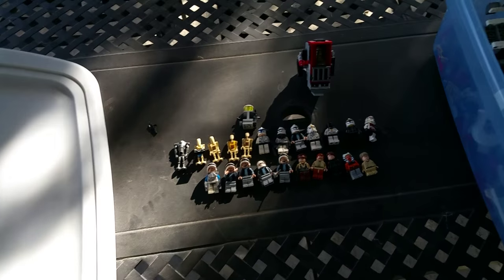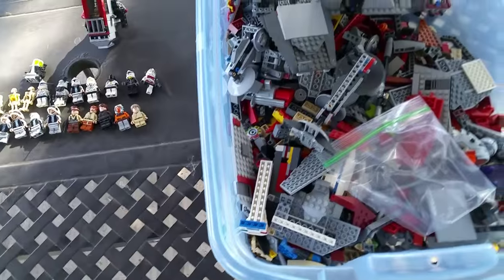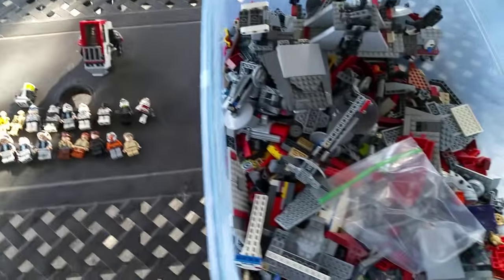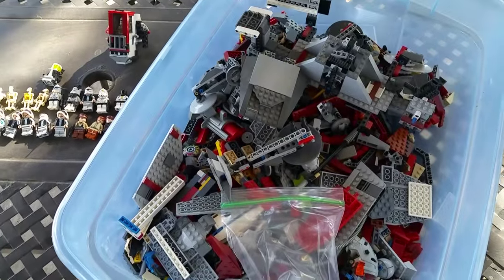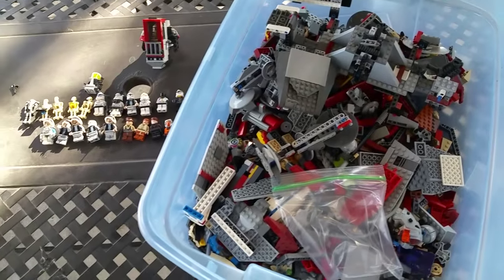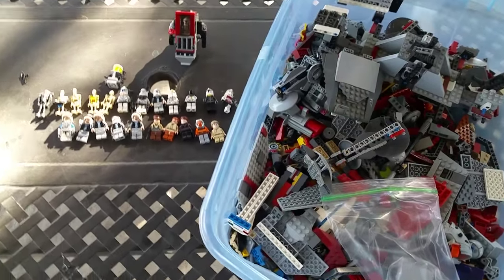It said $15 on the tag, but I didn't pay $15 — I only paid $10. That tag was left over from a yard sale, probably by whoever donated it — that's not the thrift store's price. When I got up to the counter, they saw the $15 tag and said, 'Just give us $10.' I was like, okay! So there we have it, guys — another awesome Lego haul from my local thrift store. Thank you so much for watching. Peace out, y'all!